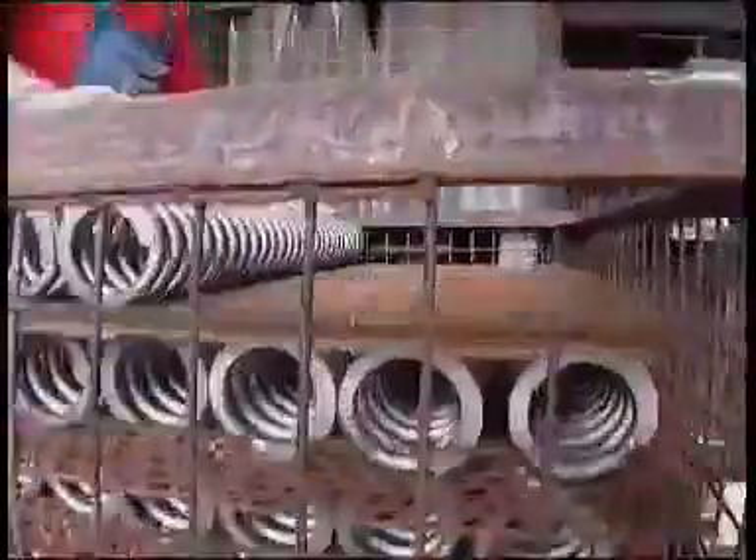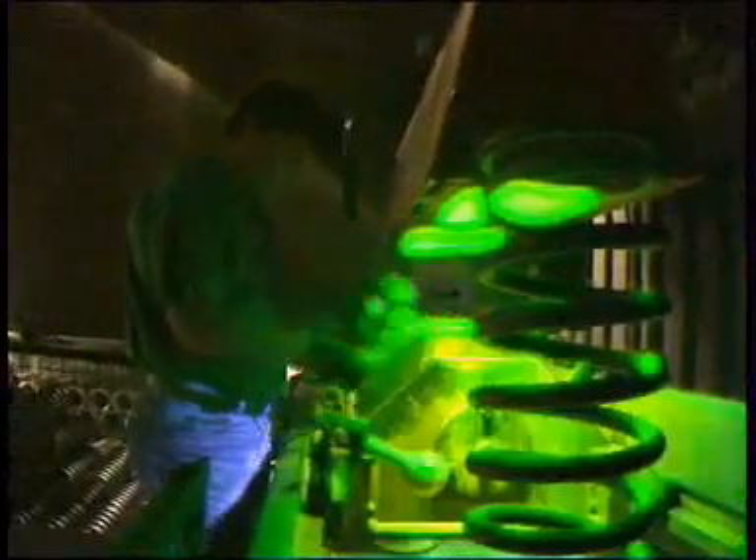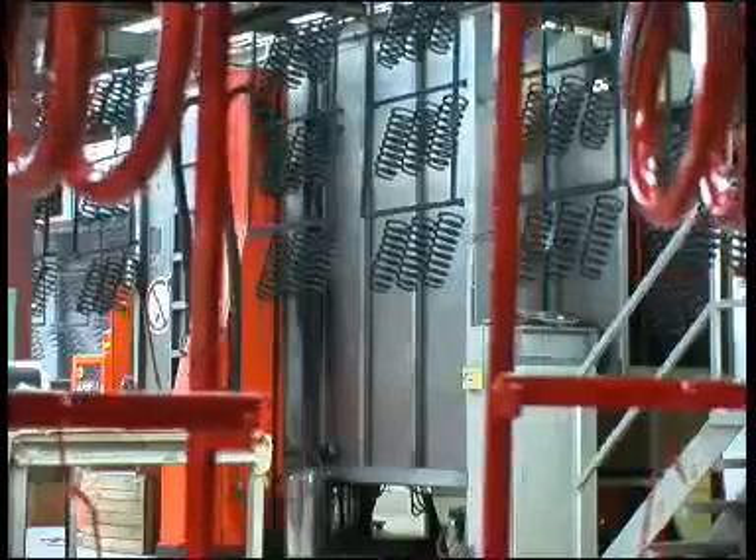After each of the described steps, all spring dimensions are checked as a matter of course. Next, there is a more in-depth inspection. Using the so-called magnetic flux testing process, each spring is individually checked for material faults, such as fractures. This inspection is the first in a whole series of tests which our springs must pass before they leave our factory.